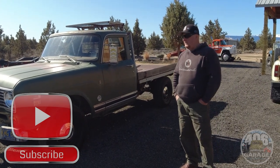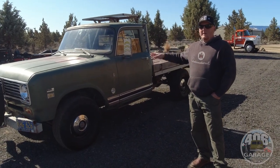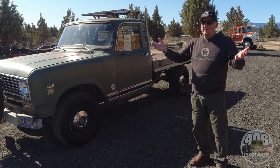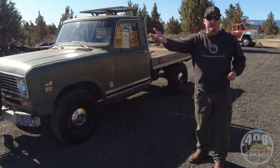All right guys, another episode here of Truck Stories — telling you guys kind of the history of the truck, who we got it from, what its life was before we got it, and everything we want to bring to the table so that when we pass it on to you, you can make memories with it.